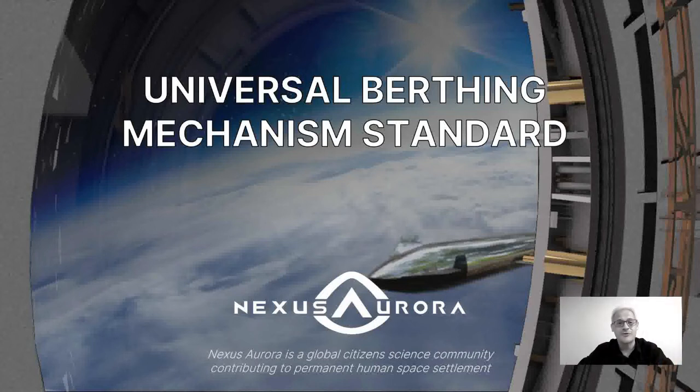As we open many doors in our life, some of them just lead to single rooms, but some we open to the dreams we have. My name is Szymon Matkowski and I'm from Nexus Aurora. Today I will share with you one of the ways our community opens the door — the door leading to permanent human settlement in outer space.